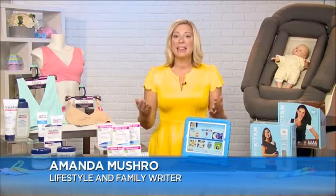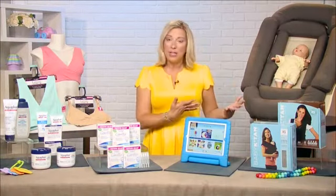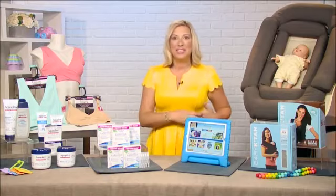Thanks, Megan. Baby life hacks are just anything that helps make life a little bit easier for the parents. Something simple like putting a command hook on the back of a high chair and hanging all of your bibs there — that way you're not chasing around all of the bibs whenever it's feeding time.